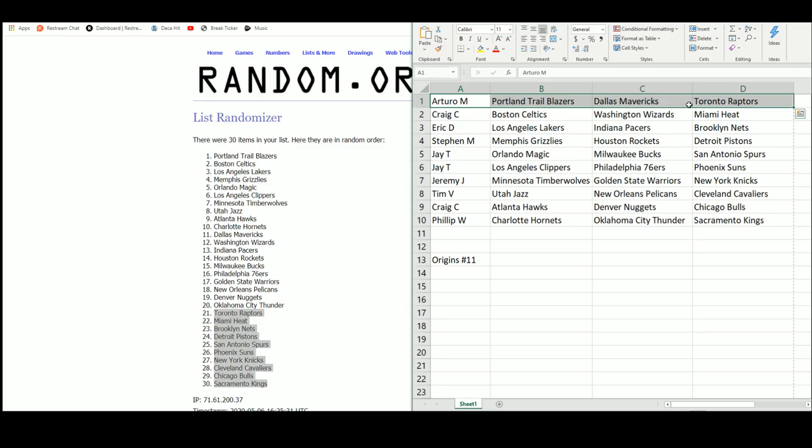Arturo with the Blazers, the Mavericks, and the Raptors. Craig with the Celtics, the Wizards, and the Heat. Eric with the Lakers, Pacers, and Nets. Steven with the Grizzlies, the Rockets, and the Pistons. Jay goes back-to-back with the Magic, Bucks, Spurs, Clippers, 76ers, and Suns. Jeremy with the Timberwolves, the Warriors, and the Knicks. Tim with the Jazz, the Pelicans, and the Cavs. Craig with the Hawks, the Nuggets, and the Bulls. And Phillip with the Hornets, the Thunder, and the Kings.